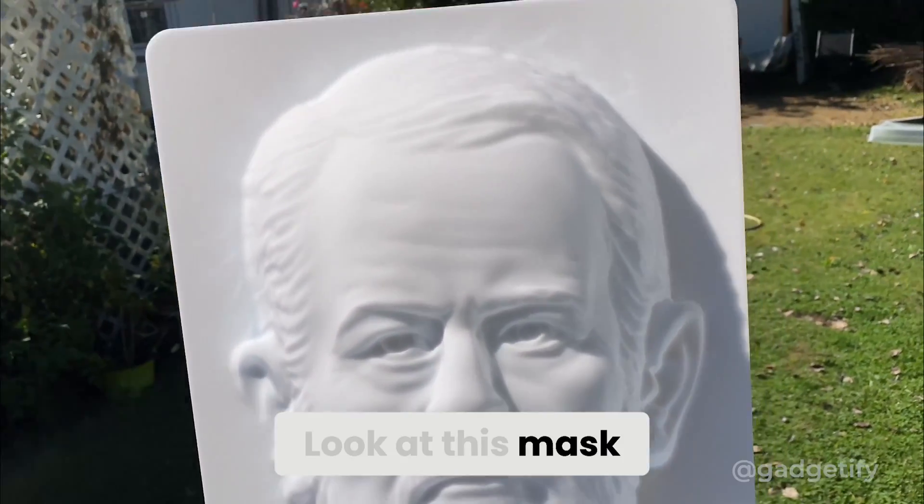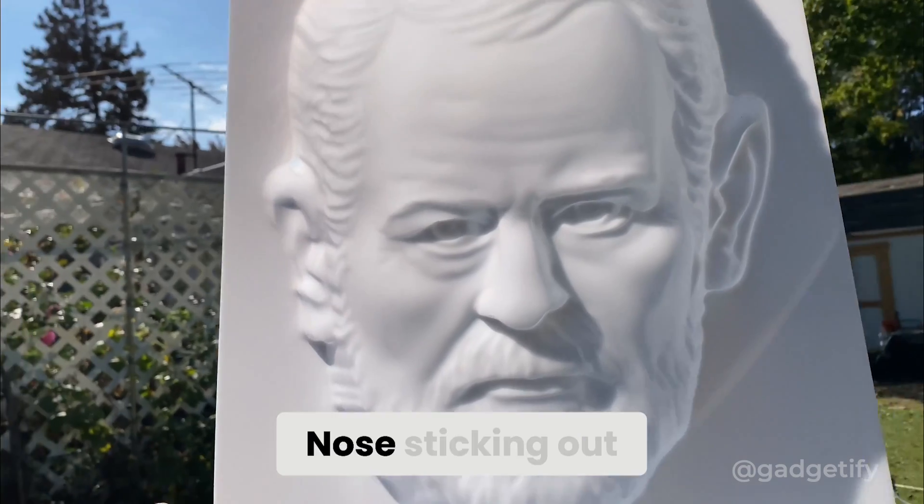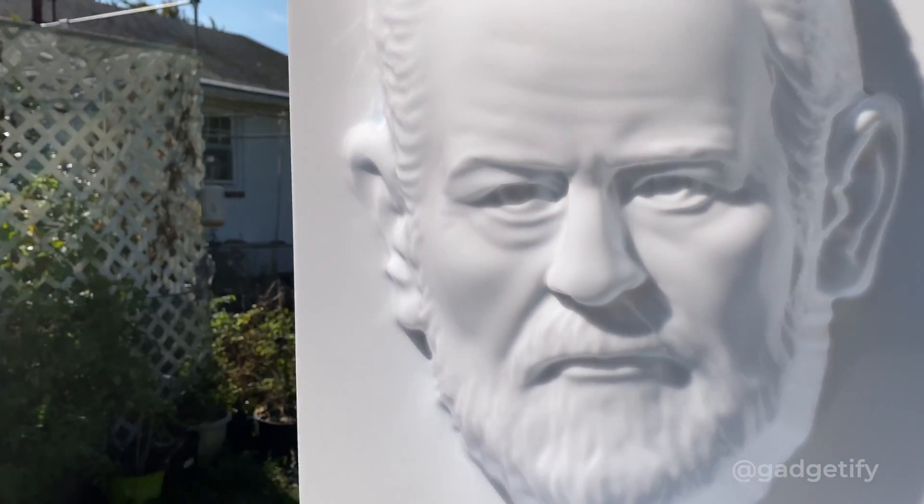Look at this mask. Seems like a normal face, right? Nose sticking out, cheeks curved forward, totally solid.